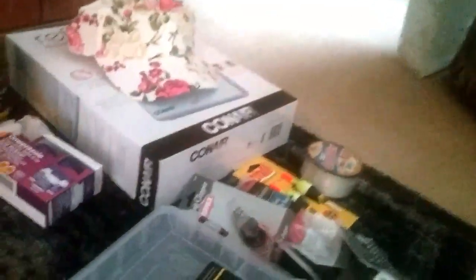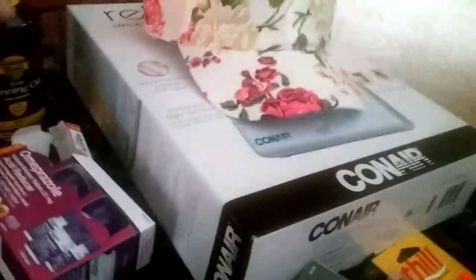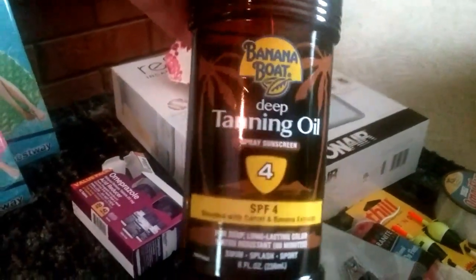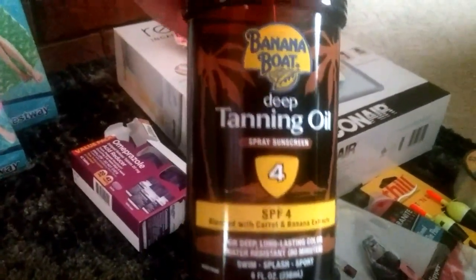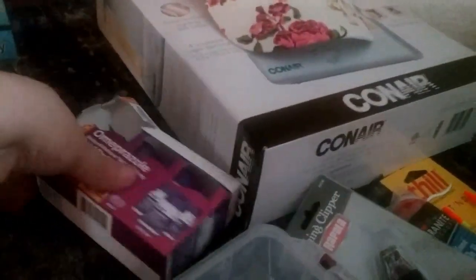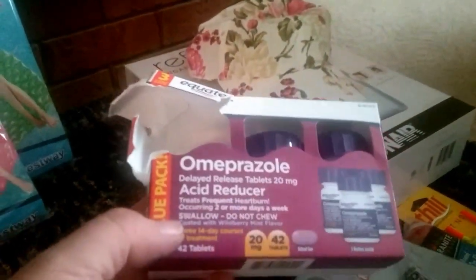The rest of this is Walmart. I got some deep tanning oil with four SPF — I've gotta start out with some kind of SPF or I will burn. And then I picked up the value pack of Omeprazole, which is Prilosec. I already opened it because I needed to take one.